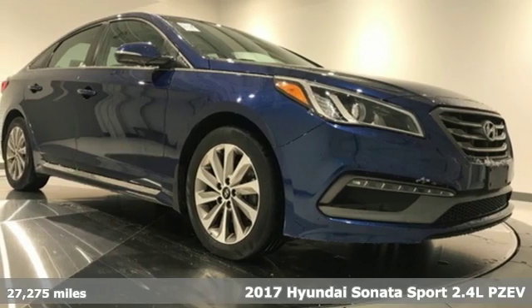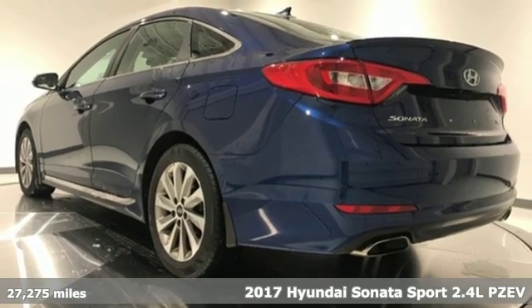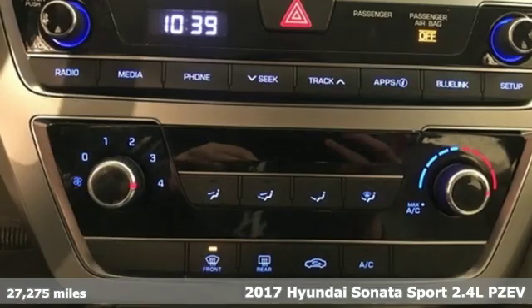It's a 2017 Hyundai Sonata. It's practical in a lot of ways, but most of all, it's perfect for practically everyone.